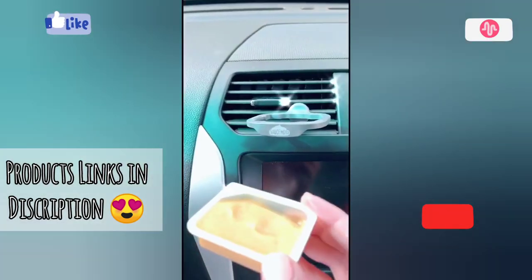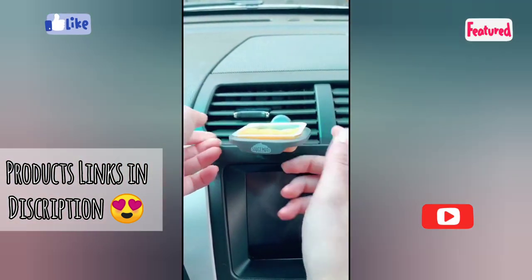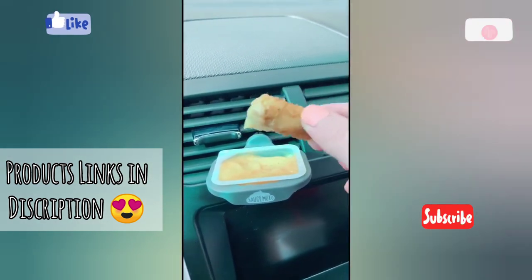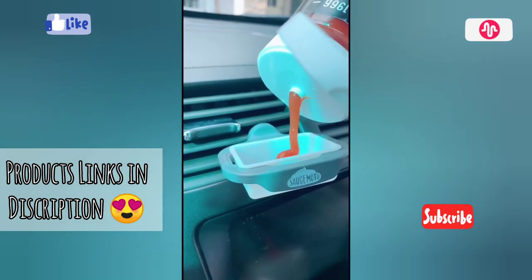Car must-haves from Amazon part 2. This is one of the most genius inventions — it's a little sauce clip that goes onto your vents for your chicken nuggets or fries or whatever while you're driving and need a good spot to put your dips. It also has a little tray on the bottom for little sauce packets or ketchup.